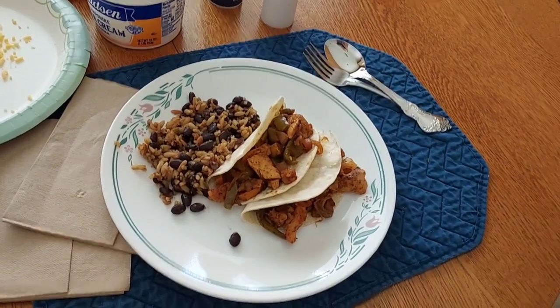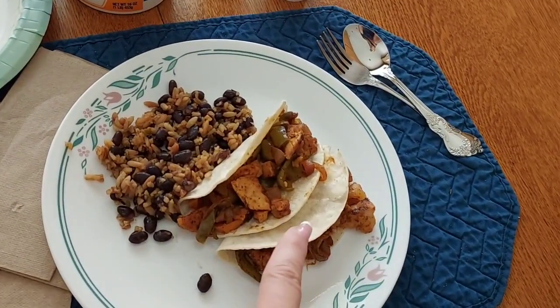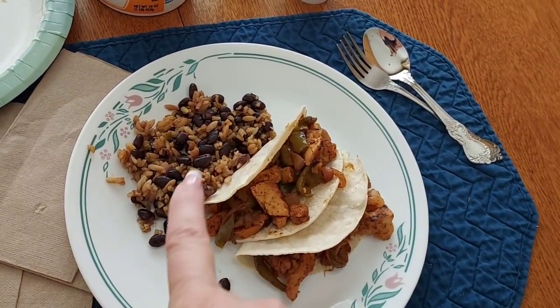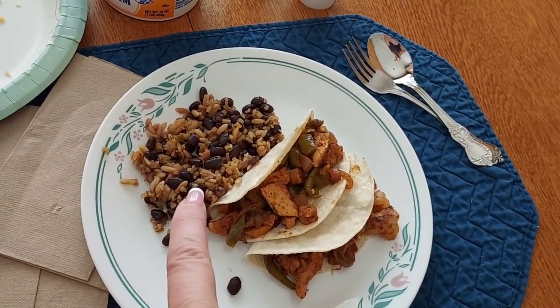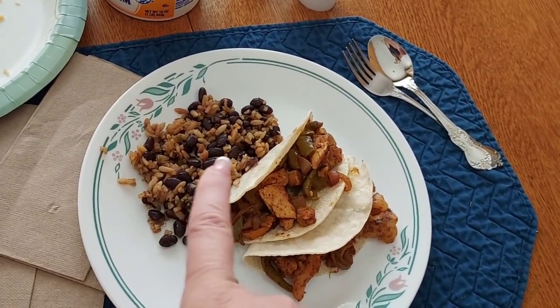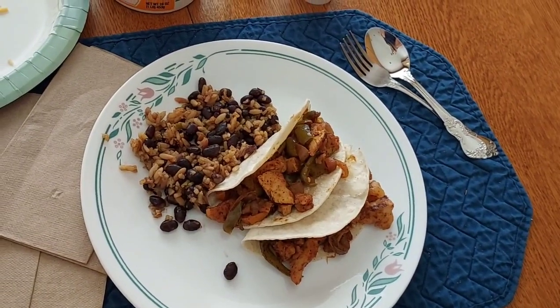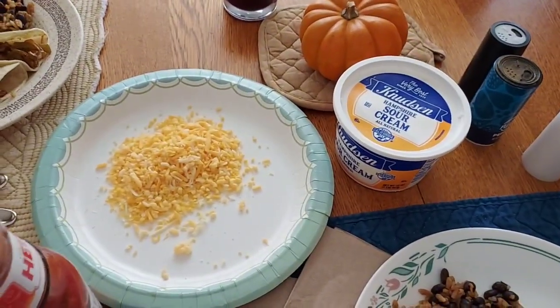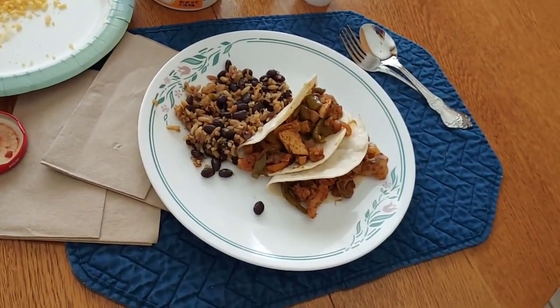For lunch today on Monday, we are having leftover fajitas, leftover Spanish rice, and black beans — I opened a can and fortified the Mexican rice with black beans. And to go on our fajitas, we've got some shredded cheese, some sour cream, and some salsa. So that's what we are having for lunch on Monday.